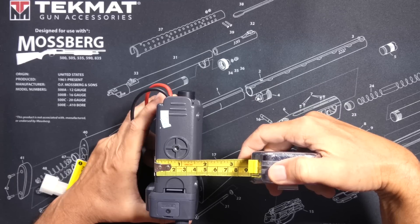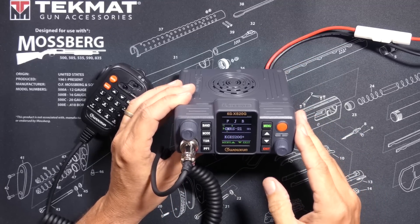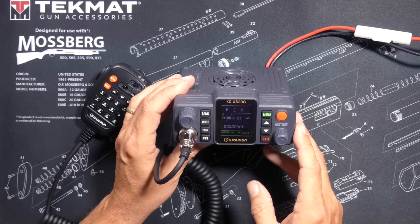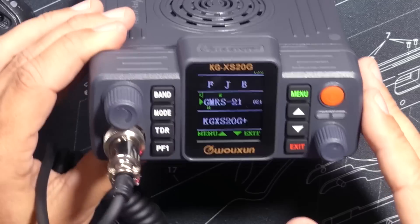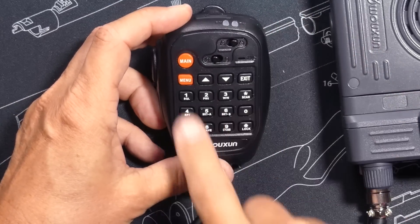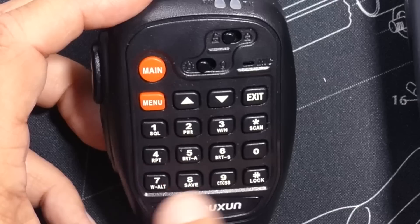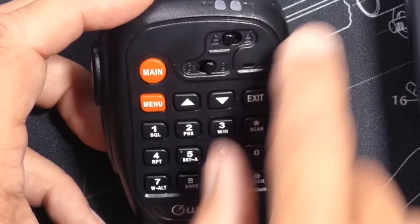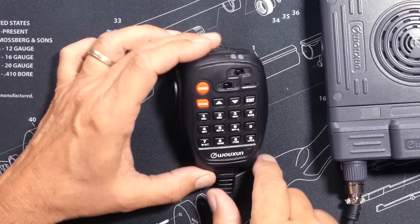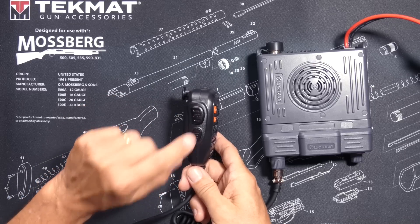Just like the older non-plus version of the KG-XS20G, the new Wuxin Ocean KG-XS20G+ has a beautiful color screen. On the microphone, you will find a switch for locking all the buttons so that you don't accidentally butt dial anyone. The microphone is illuminated, and you can turn that on or off with the illumination switch. You have all the buttons needed to program it, channel up and down, the push-to-talk button, and a programmable function key.